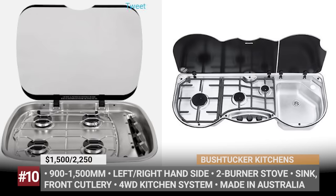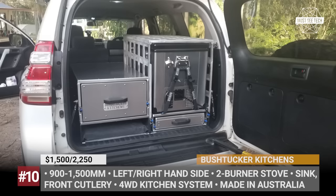All rivets, hinges, and fasteners are stainless steel as well. Plus, the drawer slides, usually made of galvanized steel, can be upgraded to stainless if required.